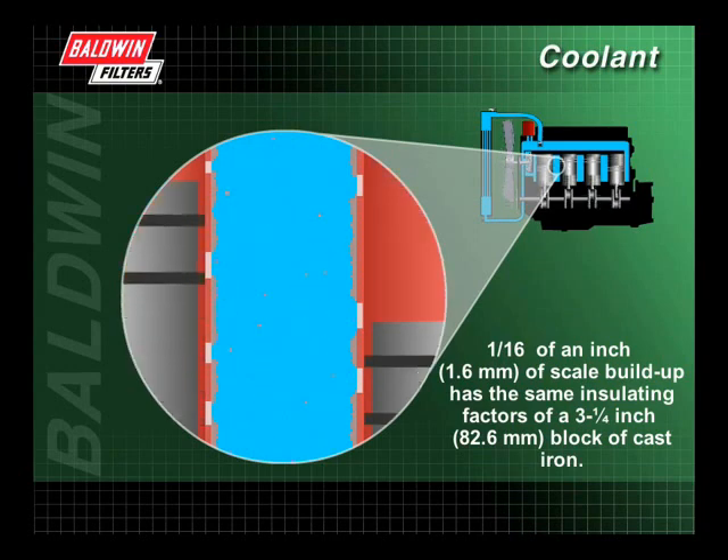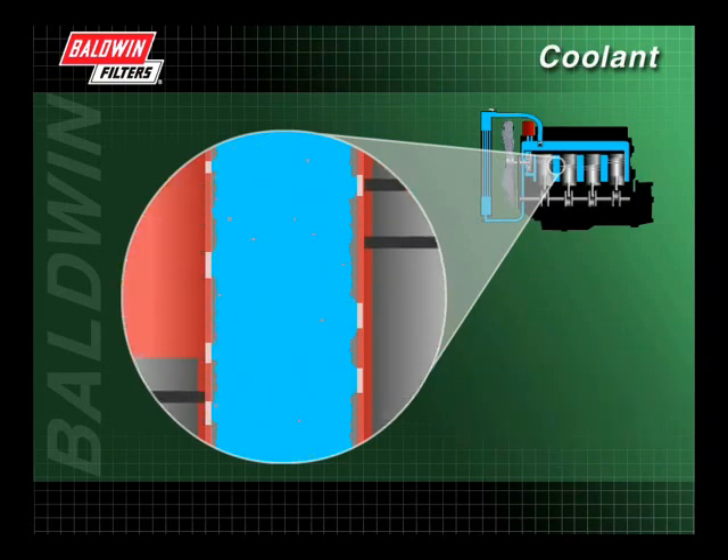One sixteenth of an inch of scale buildup has the same insulating factors as a three and a quarter inch block of cast iron. Scale buildup can lead to cracks in the cylinder head, even with sufficient coolant in the system.